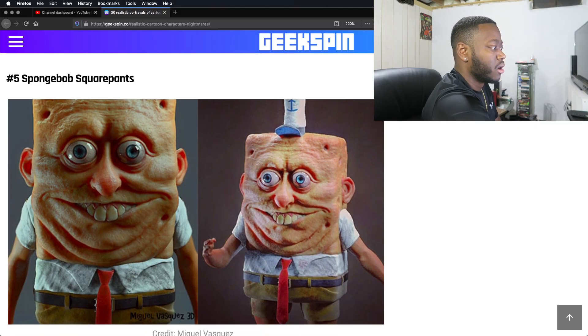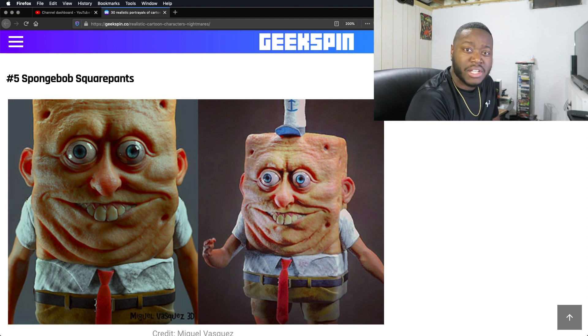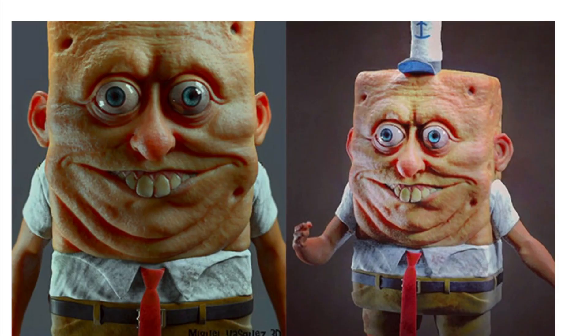Number five. Wow. I'm actually going to have nightmares. This is disturbing as hell. He has so many wrinkles — it's like he has a triple chin.